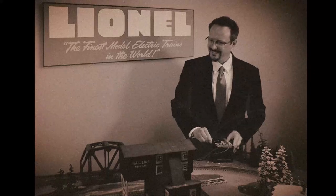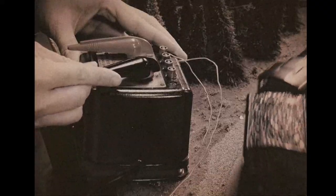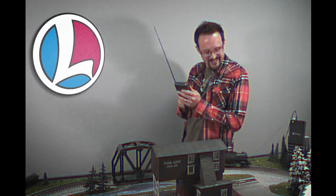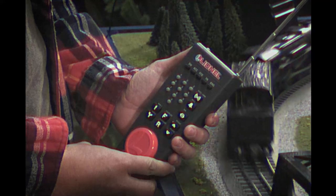For nearly three decades, Lionel has led the industry in remote-controlled trains. This evolution meant enthusiasts were no longer tied to a stationary power supply to adjust train speed or activate sounds. Instead, the operator was free to walk around the layout while having full control of their railroad empire.